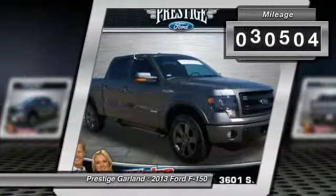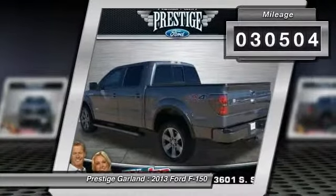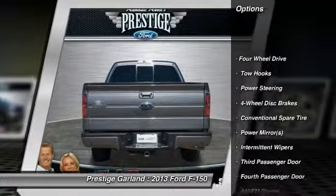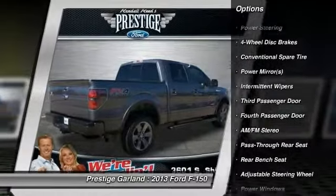This vehicle has less than 35,000 miles. Here are some of this vehicle's great options: anti-lock braking system, traction control, stability control.